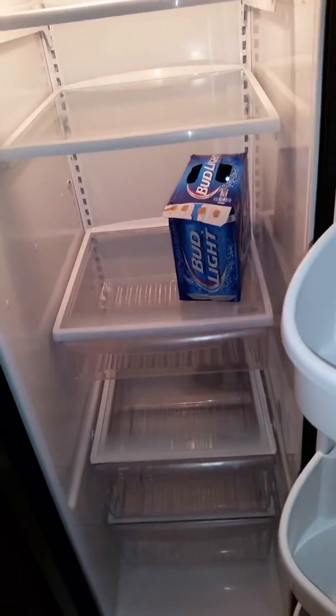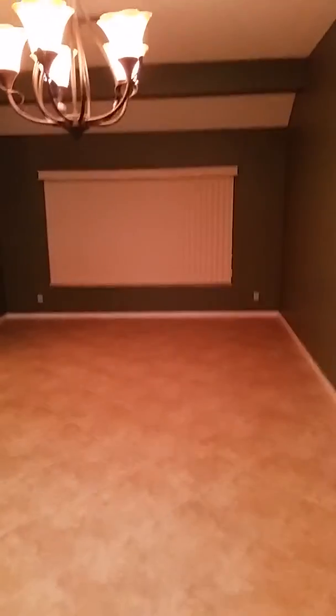Refrigerator — maybe empty but it still has beer and soda. Bag of ice — I didn't know how long it would take to make ice, but this thing spits out ice so quick I didn't even need the bag, it made ice so fast. And then you come from the kitchen back into the family room again.